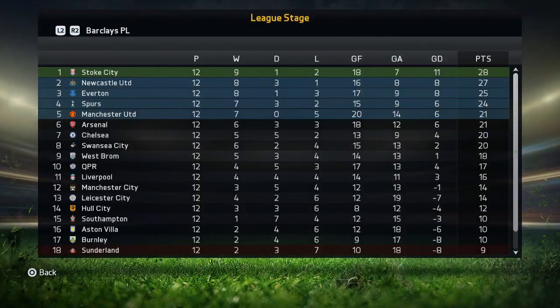Looking at the league table right now — we're actually in fourth. The table looks so weird with Stoke, Newcastle, and Everton up there, but the top four is solid. We're only four points off the top and we're doing well, so hopefully this good run of form can continue. I'll sit down and record more soon. I hope you've enjoyed it — if you have, please leave a like, it helps me out a lot. Leave a comment, and if you're new to the channel make sure you hit that subscribe button.